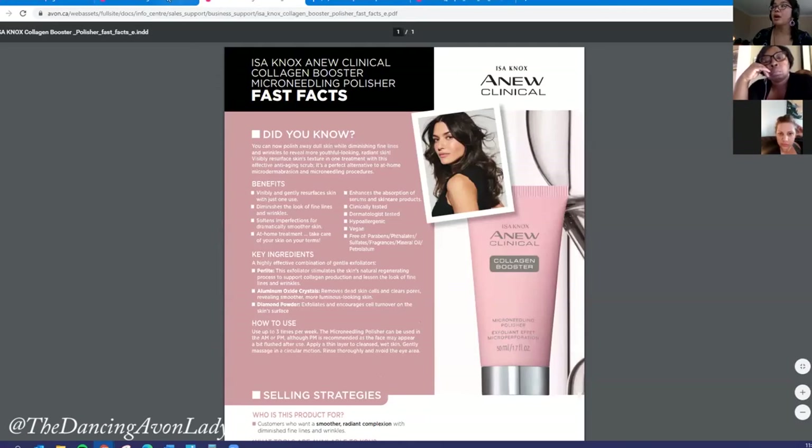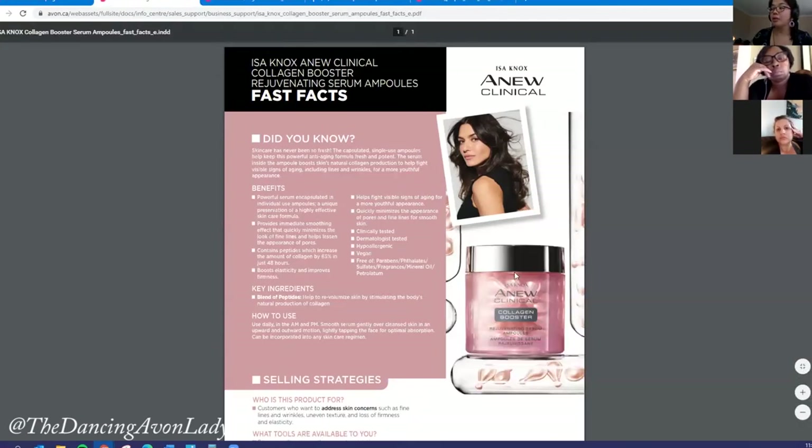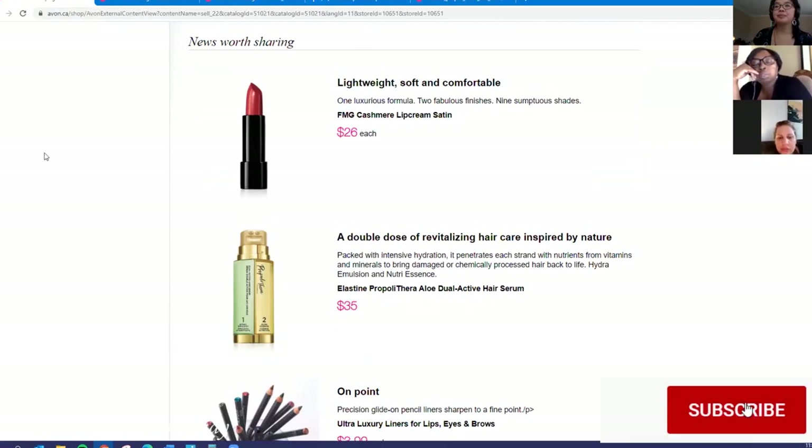By promoting the collagen booster and rejuvenating serum ampoules as a pair, new and silver members earn $24.25 per pair. Skincare customers are often repeat customers, so they'll come back if they love the product. Gold members earn $33.94, PC earns $38.79 per set, and Avon Society members earn $42.64 per set — so there is a lot of earning potential.